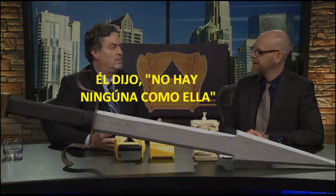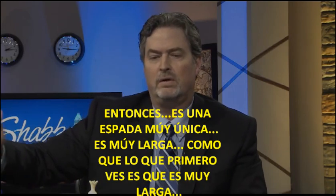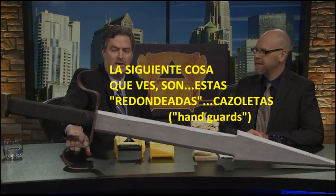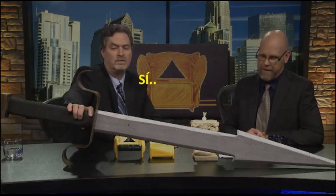He said there's none like it — it's a very unique sword. It's very large; the first thing you notice is it's 62 inches long, five feet two inches. The next thing you see are these rounded handguards. This is a very accurate replica — this is the shape of Goliath's sword, found in the cave with the Ark.